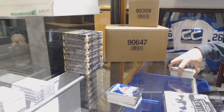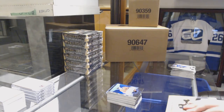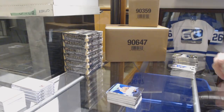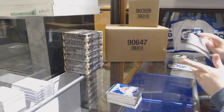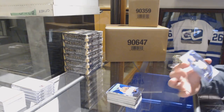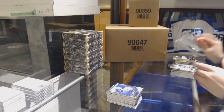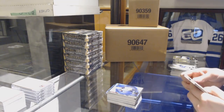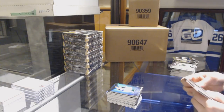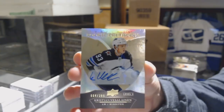Box 4. Retro Rookie Premieres number to 599 of KC Middlestad for the Buffalo Sabres. Rookie Premieres jersey Brady Tkachuk for the Ottawa Senators. Rookie Premieres Auto number 399 for the Winnipeg Jets, Christian Vassalainen.